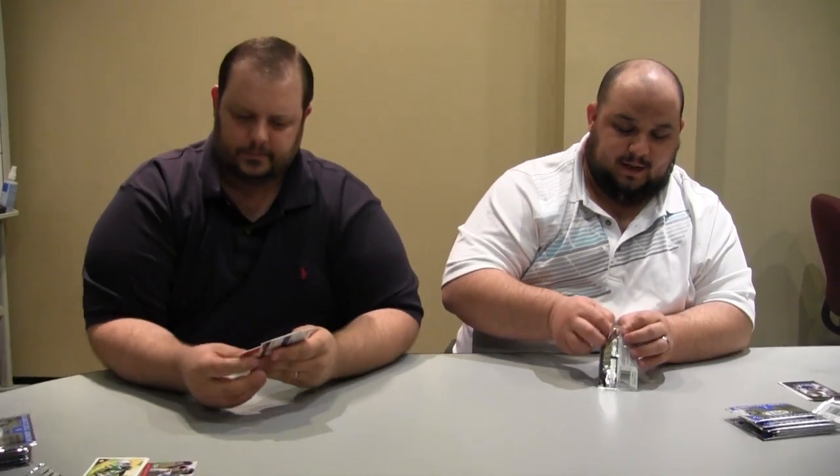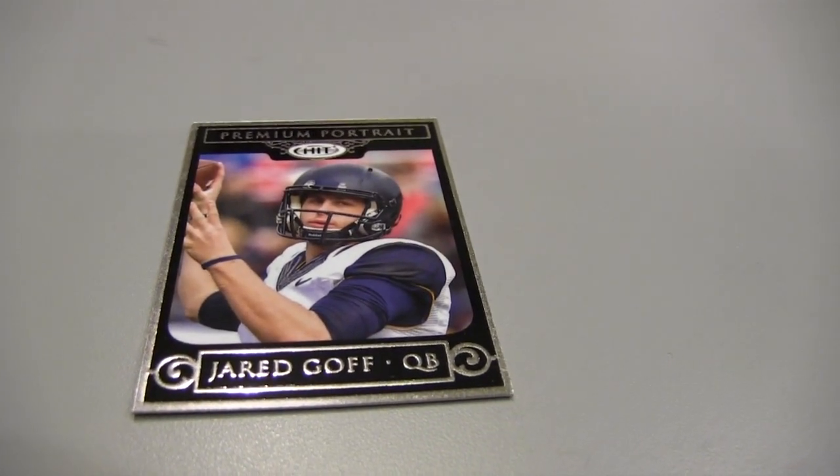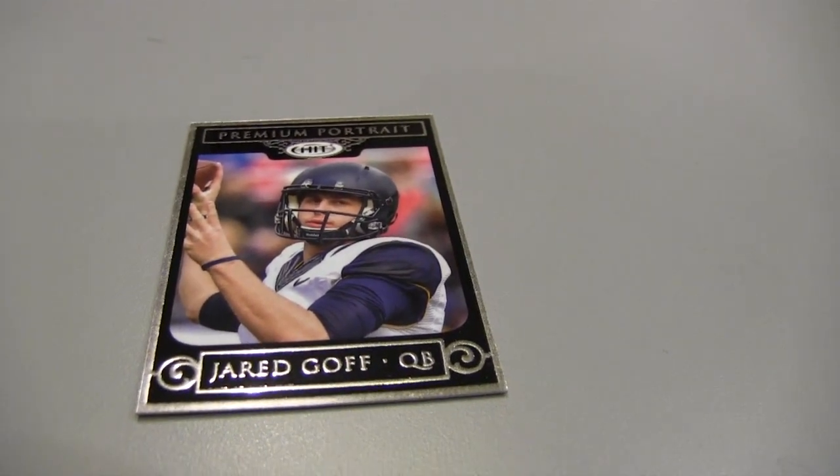These are thin packages. Here's a premium portrait of Jared Goff — one of the other big names in this product. I saw him play at the Armed Forces Bowl this year. He didn't have any real big throws down the field, but he's not known for a huge arm. He controlled the game well and he has accuracy. Here's a Kenny Clark, a defensive tackle, auto.